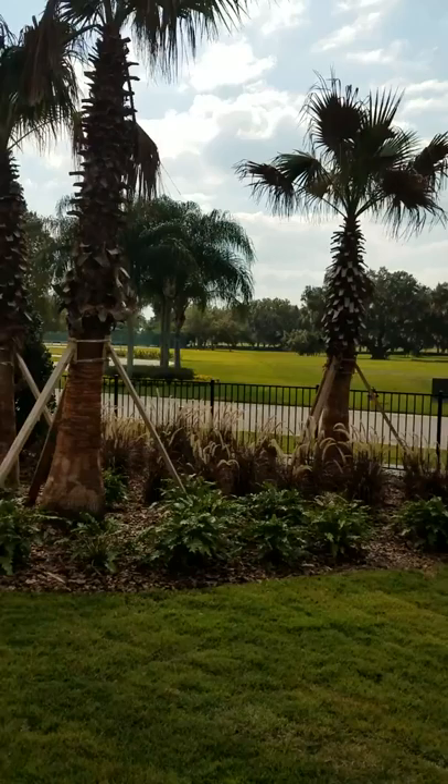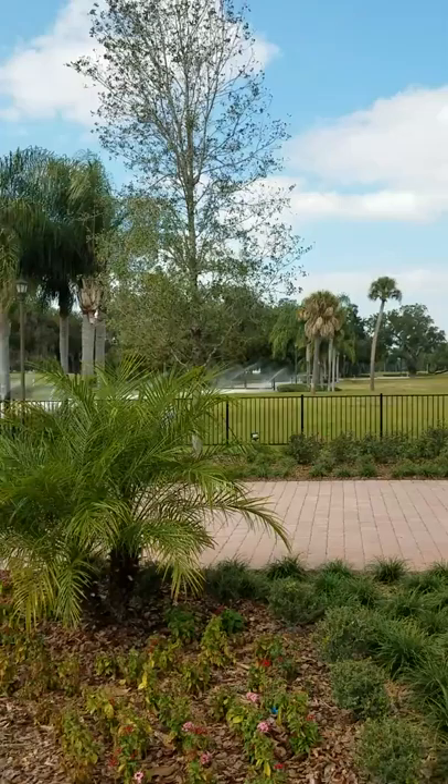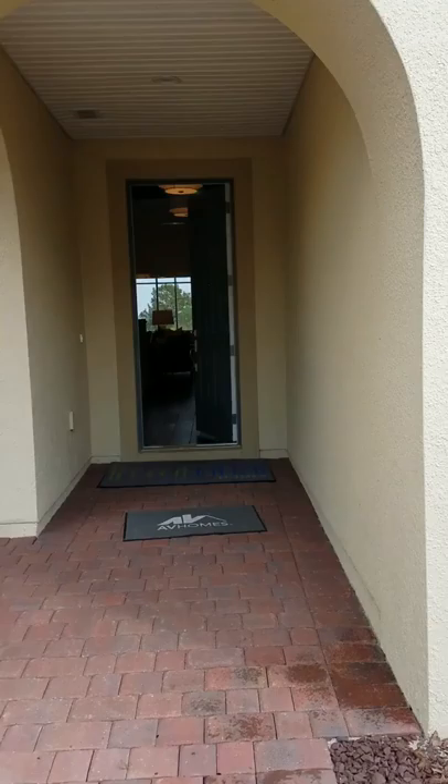This community has tennis courts, basketball courts, volleyball courts, multi-million dollar heated pools, and a sauna. It's about 25 to 30 minutes away from Walt Disney World, near all types of shopping areas including downtown Kissimmee. This is a place that you may want to be.